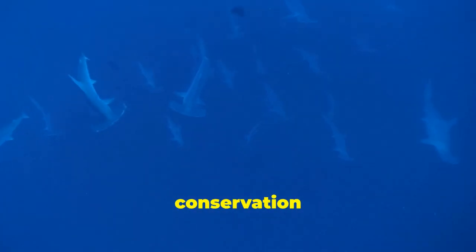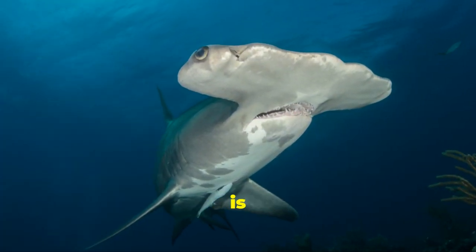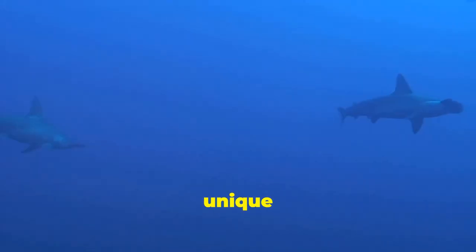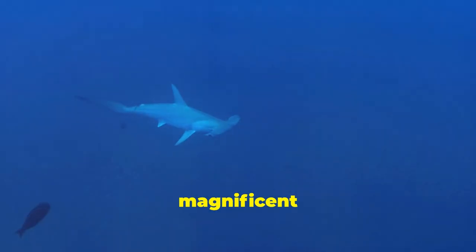Understanding hammerhead sharks, their significance and the threats they face is crucial for their conservation and the well-being of our oceans. The hammerhead's unusual head shape is not just for show — it serves multiple purposes, giving them a unique advantage in their underwater domain. This essay will delve into the world of hammerhead sharks, exploring their importance, the dangers they face and their unique characteristics. Join us as we journey into the depths to uncover the secrets of these magnificent creatures.